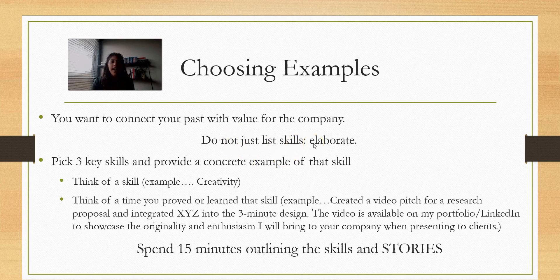Turn why you want it into how that's going to help the company. Also, don't just list your skills — elaborate on them. Don't just say 'I'm hardworking, I'm creative, and I can analyze data.' That might be a great topic sentence, but you need to elaborate. What do you mean by hardworking? What does that mean to you? It's a subjective term with a lot of meanings depending on who you're talking to. So what does hardworking mean to you, and how is that going to help the position? Pick three key skills and provide a concrete example of each.